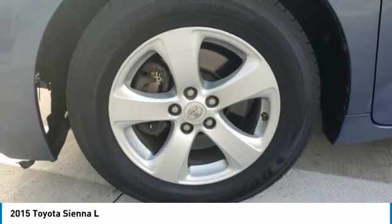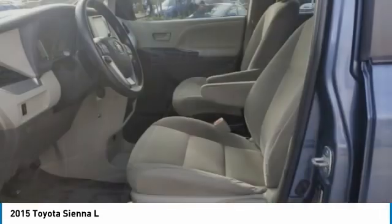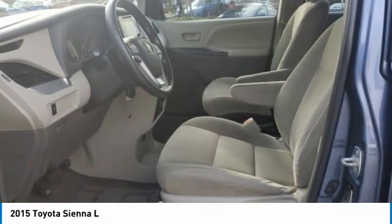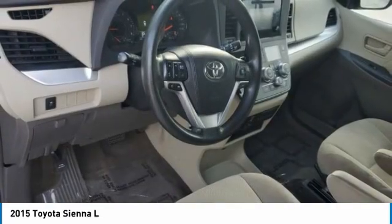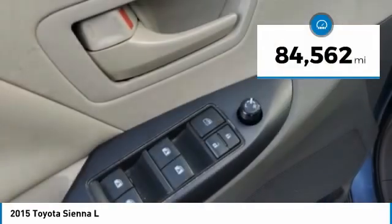Add a refined and fuel-efficient V6 engine, a smooth ride, and upscale interior accommodations to the mix, and it's easy to see that Sienna is built with the whole family in mind. This vehicle has less than 85,000 miles.